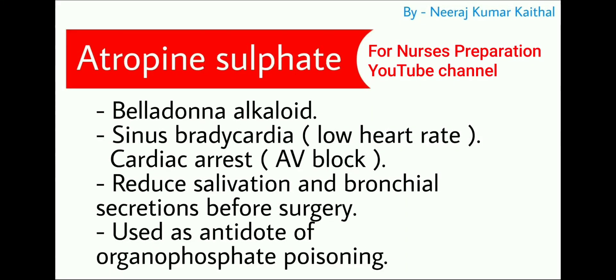Next important drug is atropine sulfate, a belladonna alkaloid. It is used in the treatment of sinus bradycardia — bradycardia means low heart rate, below 60 beats per minute. It is also used in treatment of cardiac arrest, especially AV block, and before surgeries to reduce salivation and bronchial secretion. Atropine sulfate is also used as an antidote for organophosphate poisoning.